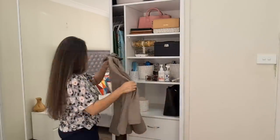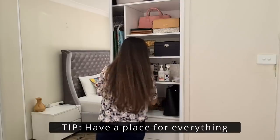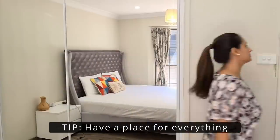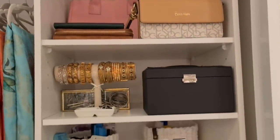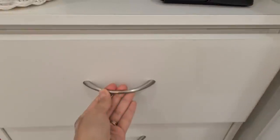Rather than placing items near the entrance and cluttering the house, I keep them right here. If you have a place for each item in your house, you know exactly where to put it back, reducing visual clutter and making your space neater and more organized. Now let's look at the three drawers at the bottom.